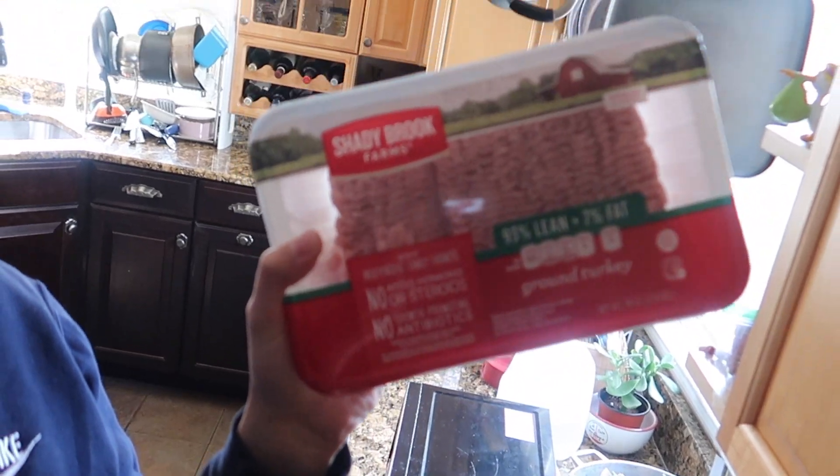And then we also got two containers of 93% lean, 7% fat ground turkey. Each one has 12 servings per container, and each serving has 22 grams of protein, 0 carbs, and 8 grams of fat. So I got two containers of those.